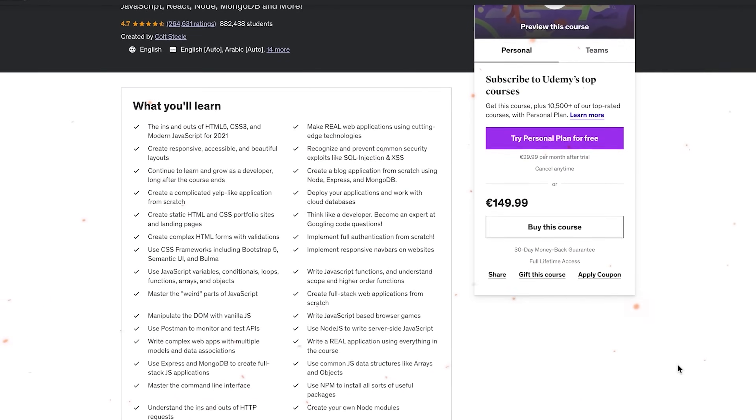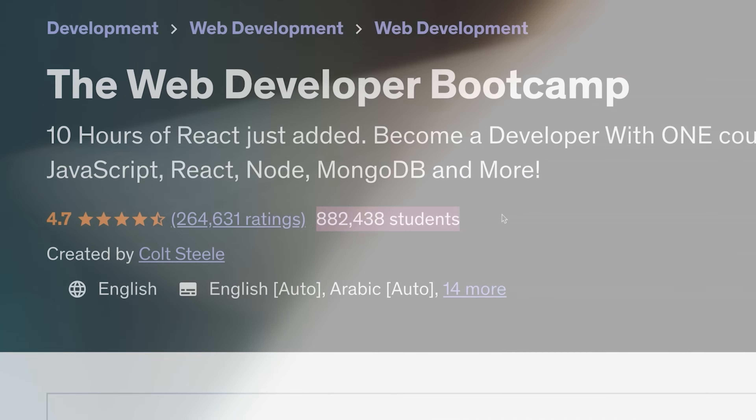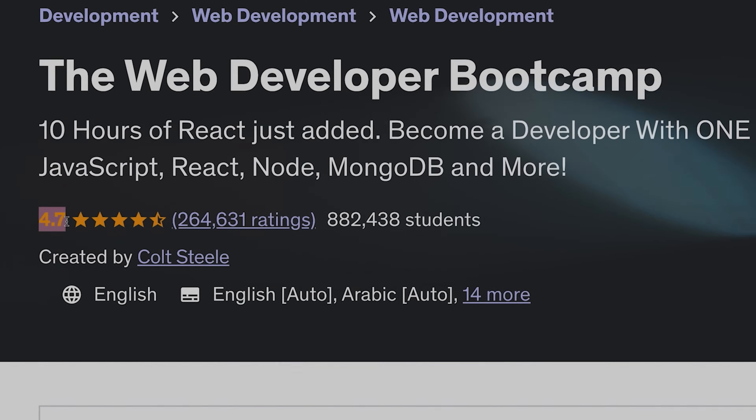Cold Steel's Web Developer Bootcamp is one of the most popular courses on Udemy. Almost 900 thousand students have already taken this course, with over 260k reviews and a general rating of 4.7 out of 5. With those stats it must be really good, right? Or is it just overhyped? Maybe it is better to take another course on Udemy.